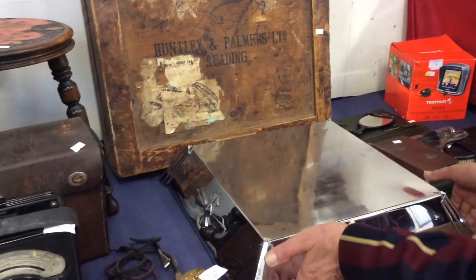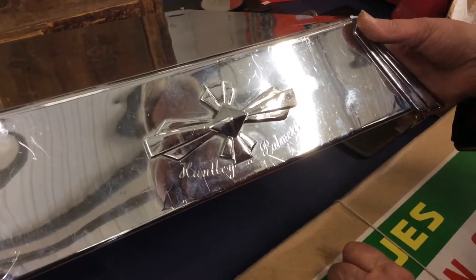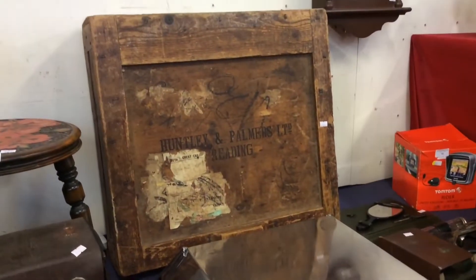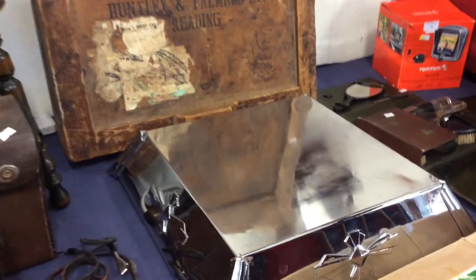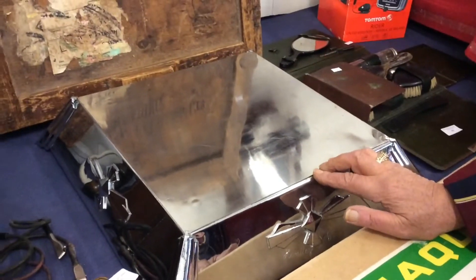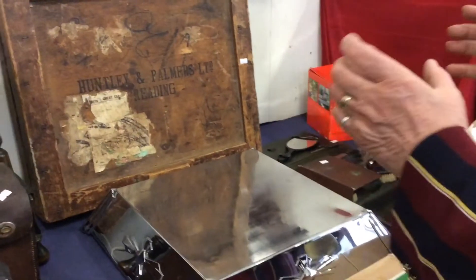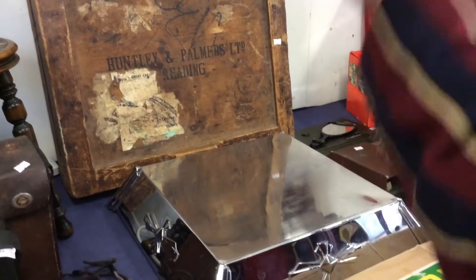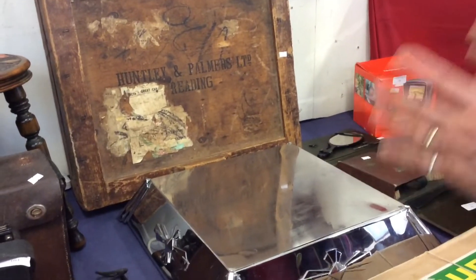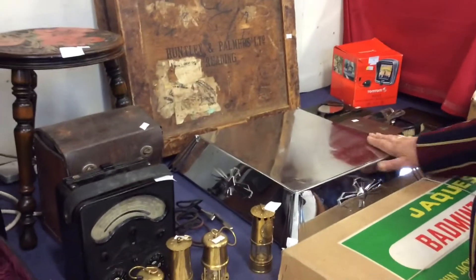This piece is a cake base from Huntley and Palmer's — probably about 1930s to '40s. It has its crate with it. Now, in the war you couldn't get sugar, so what people used to do is get a really fancy base and then over the top put a plaster wedding cake with all the frills and bells. But underneath was just an ordinary light fruit cake because you couldn't get sugar to make the icing. So people had to make do — a shame, but there you are.